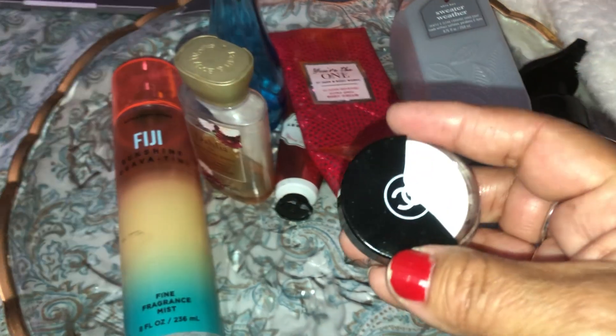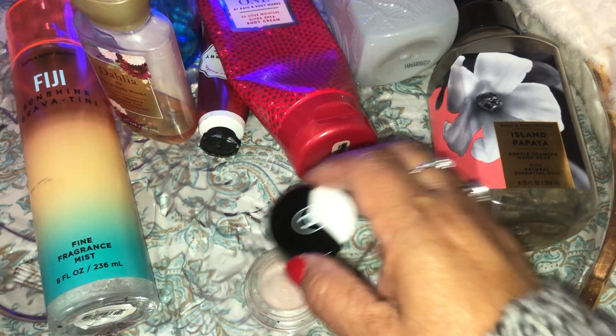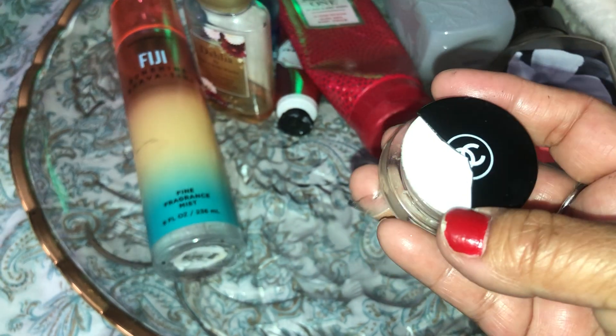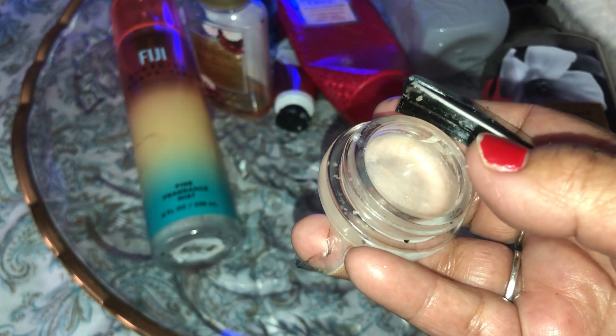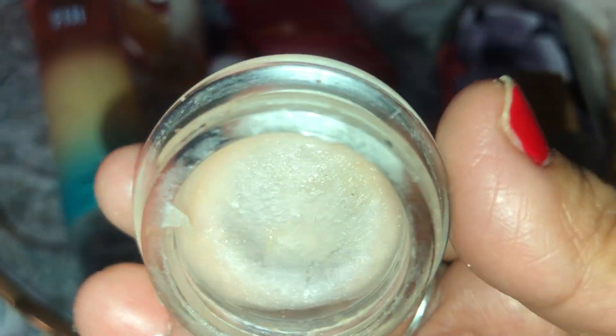I also want to talk about this little thing here — it's an eye primer, for when you put eyeshadow on to get a nicer color or even out uneven skin tone on your eyelids. This was a Chanel product. I dropped it once, broke the lid, and it got really dry — that's not Chanel's fault, just clumsy me. Anyway, it's called the LeBlanc serum — I think it was given to me as a sample. Once the lid broke it just dried up and I couldn't use it anymore.